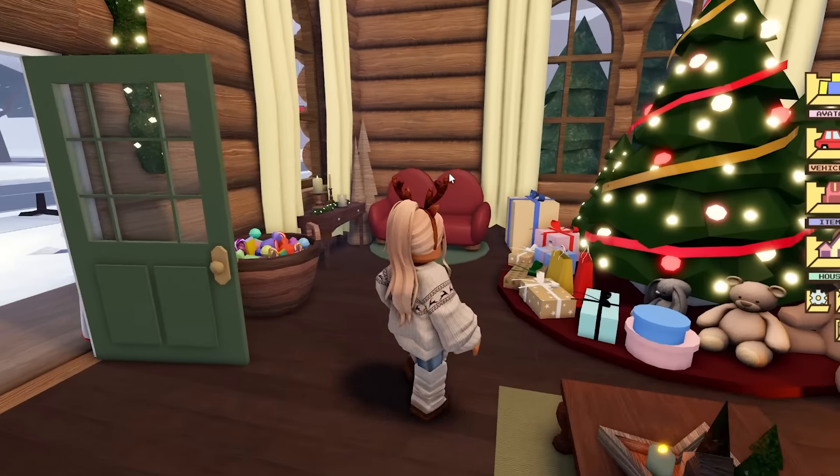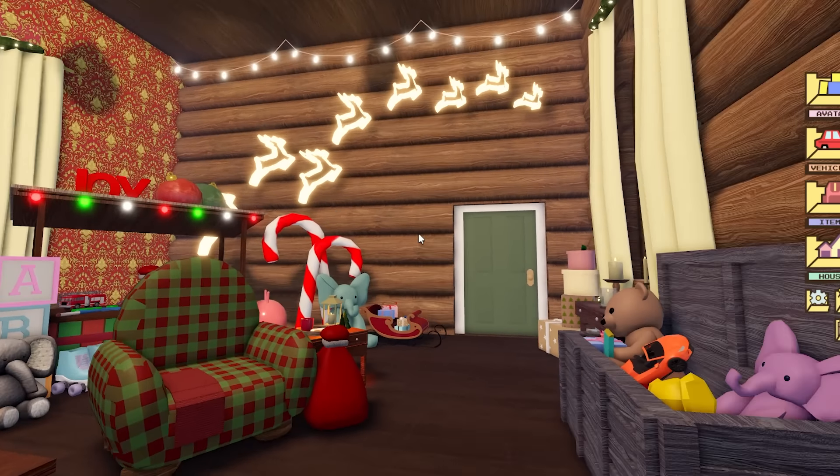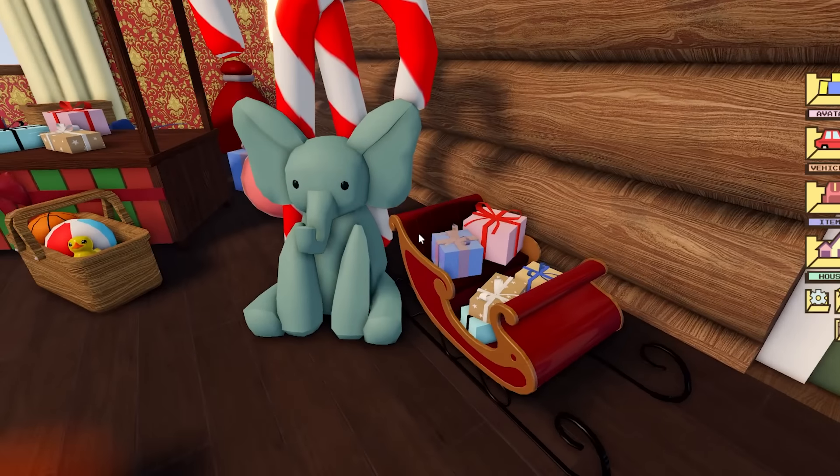Hello everyone and welcome to my channel, my name is Feebri. In today's video we are here on Berry Avenue because Berry Avenue has just updated for the second time for the Christmas update, and this update is Santa's Grotto. This is update 24, it came out on the 12th of December 2023.